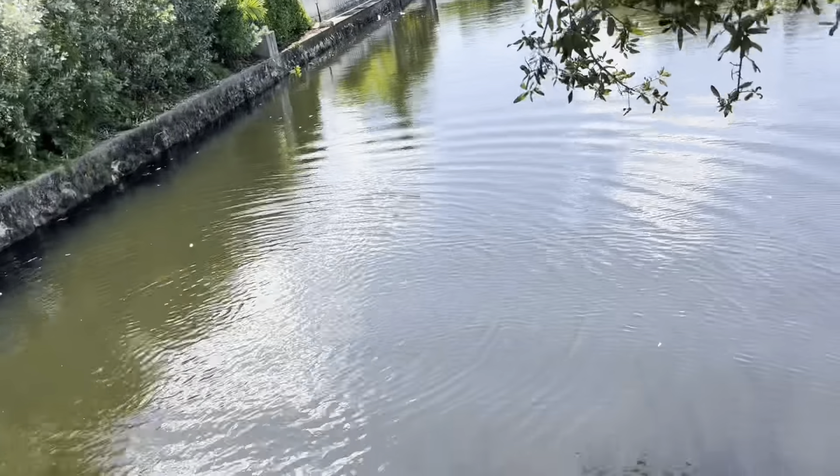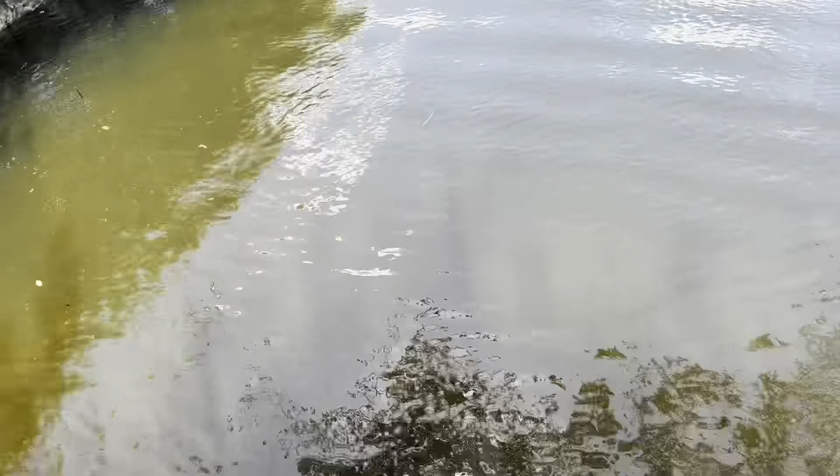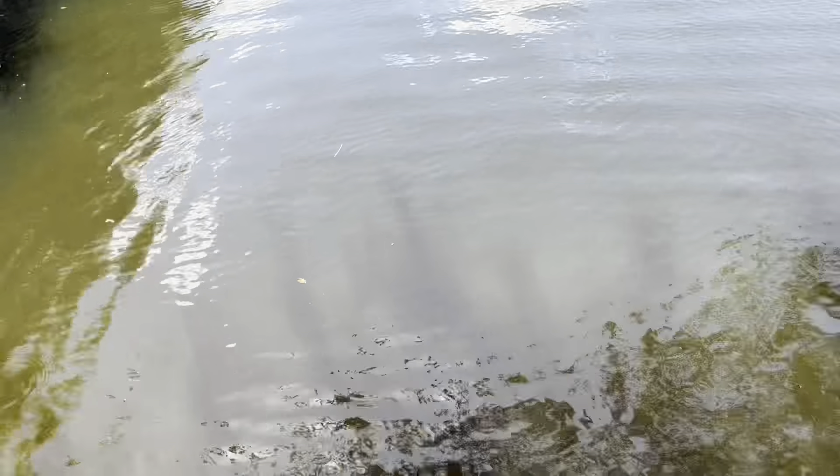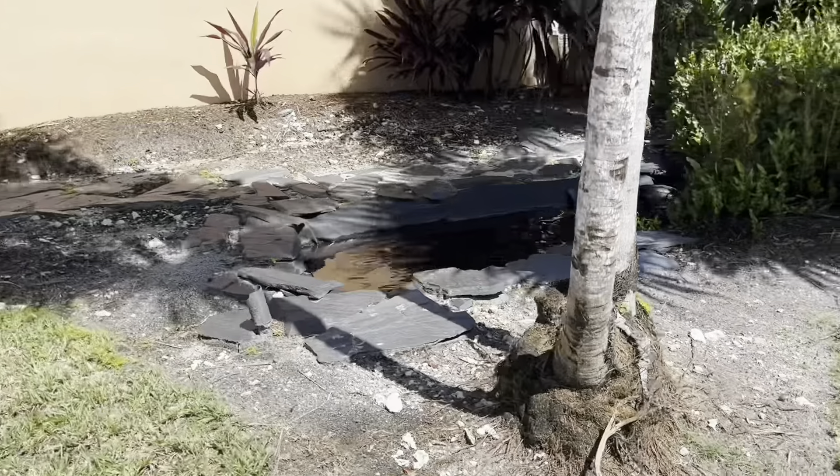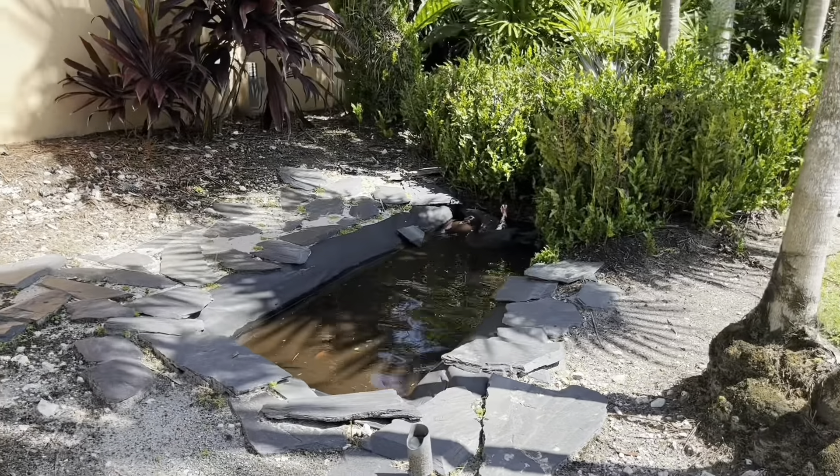More than likely he'll just get absorbed back into the ecosystem — a fish, a stingray, or a crab will devour that iguana. It's too fresh, it's too good. This is another area we've been protecting — this pond.